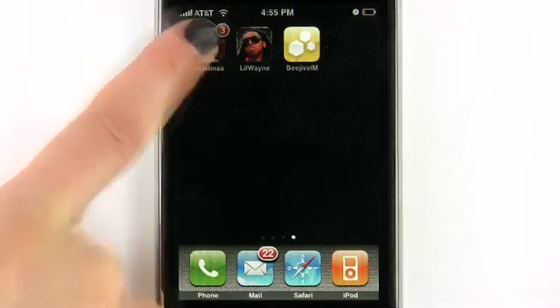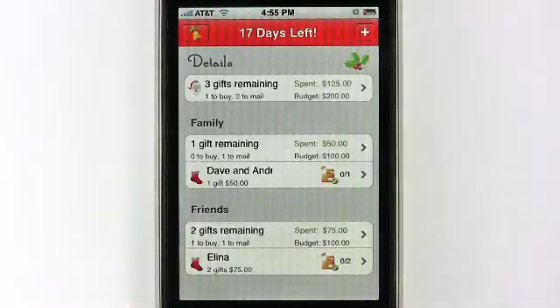Better Christmas List is a great little application, especially with the holidays right around the corner. This application allows you to keep track of your budget as well as all the gifts that you want to get for your friends and family to make sure that you don't spend too much money.